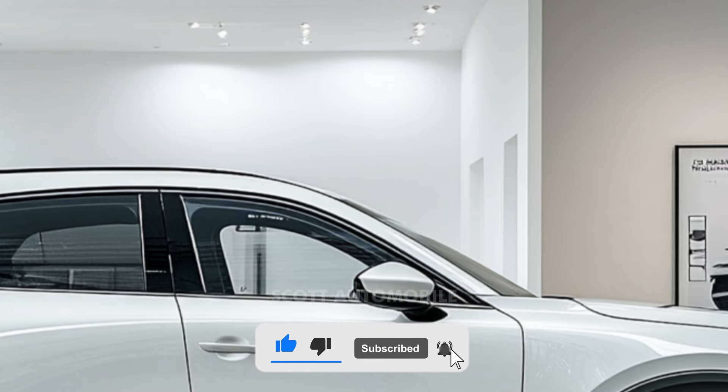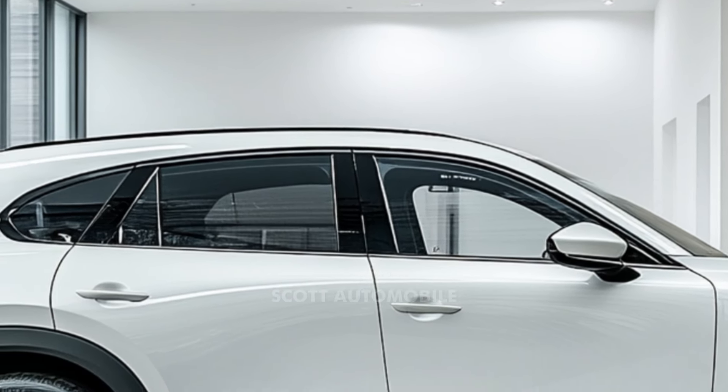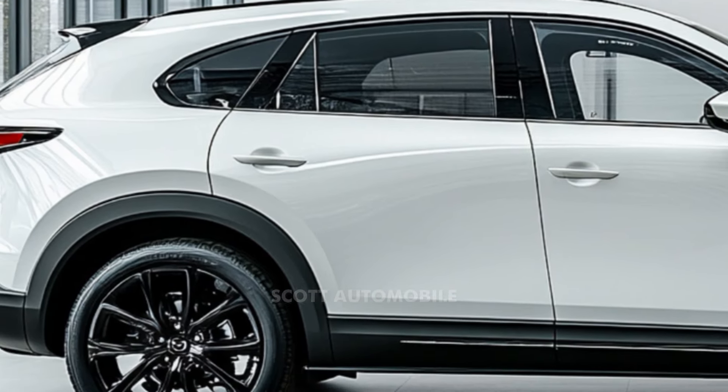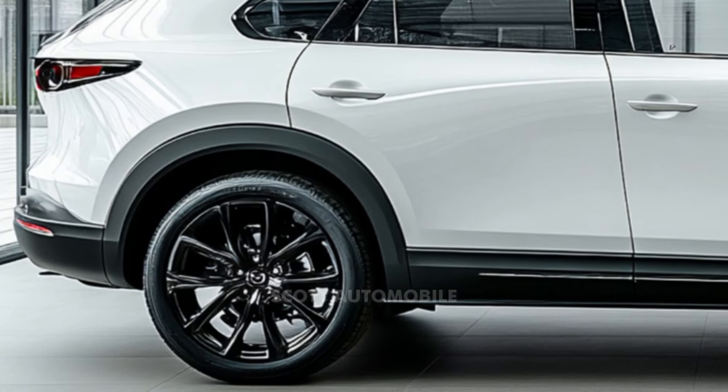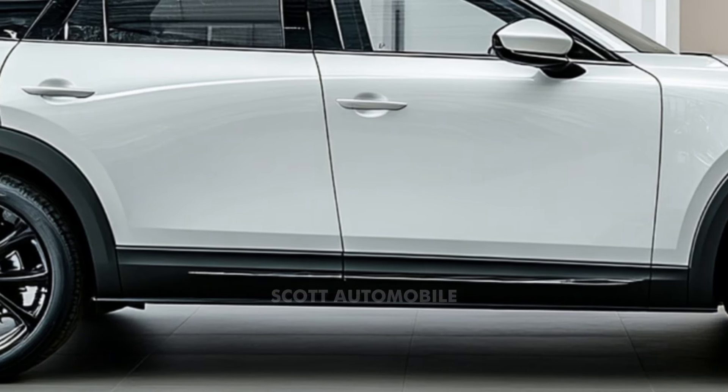The Mazda CX-90 hybrid is not just about power — it's also fast. In testing, it was quicker than the non-hybrid version, accelerating from 0 to 60 miles per hour in just 5.9 seconds.